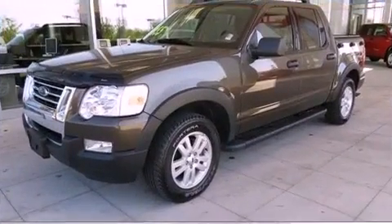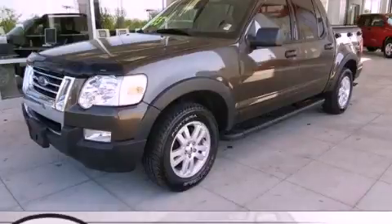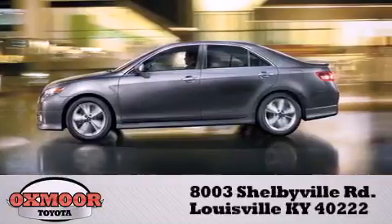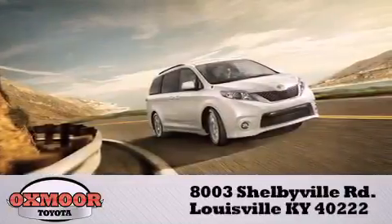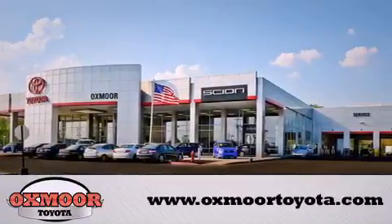This vehicle won't last long at this price — call and arrange a test drive now. Oxmoor Toyota is conveniently located at 8003 Shelbyville Road. Visit our website and view our entire inventory online at www.oxmoortoyota.com.